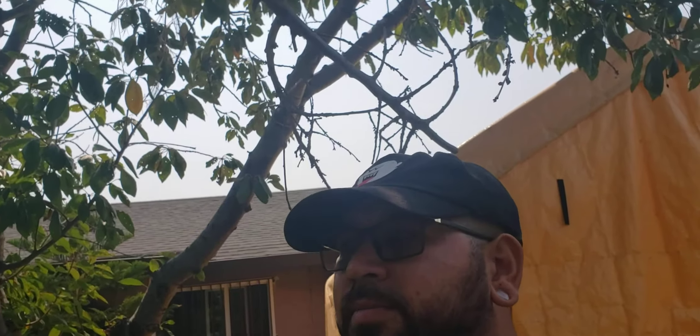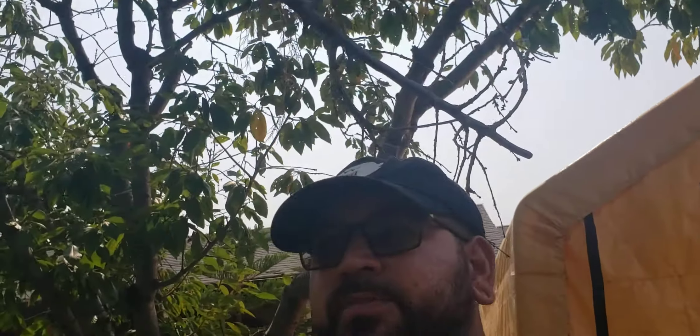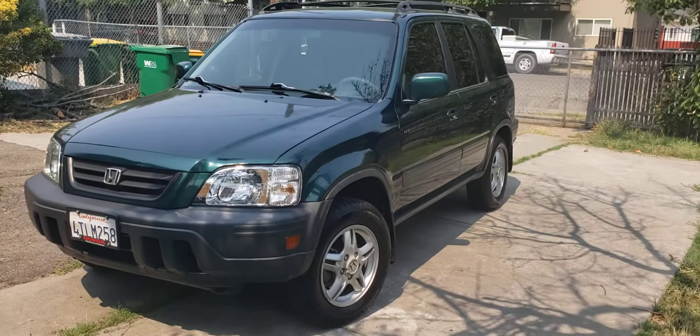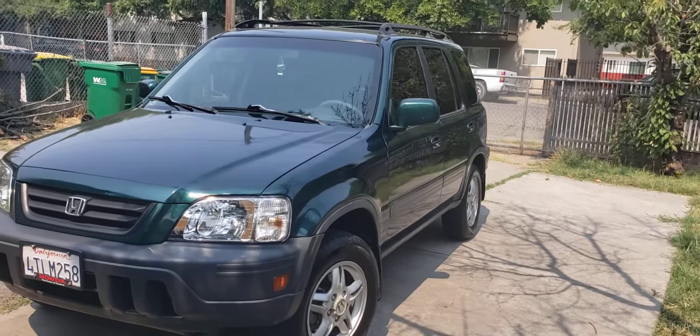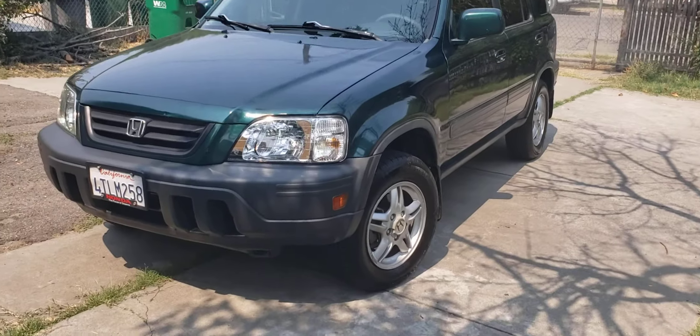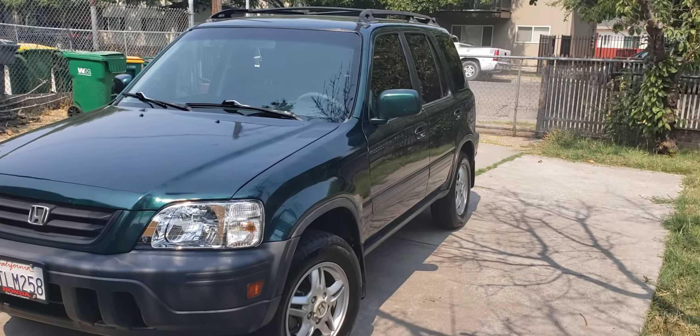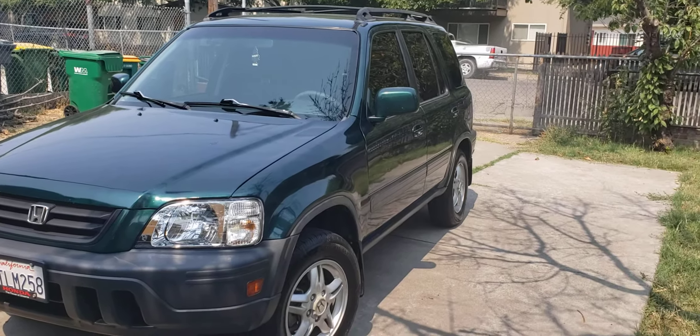I sold my SI — it was too small. I have a daughter now, she's 10 months old, and the SI was just too small for that. Also, because of the virus, in about five months I wouldn't have been able to afford it. I haven't been working for a while, so I sold the SI. I had pretty good positive equity on it and I purchased this — it's an RD1 CRV. RD1 is just the chassis code.